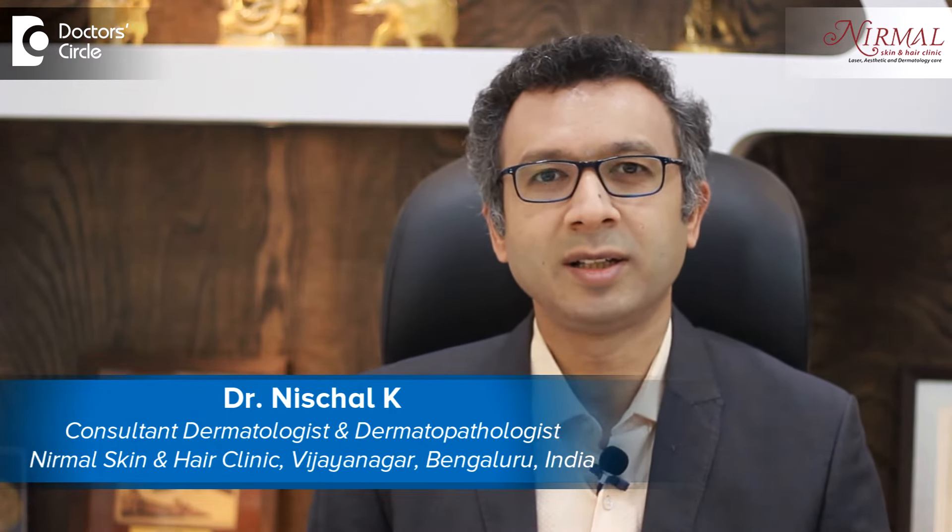Namaste, I am Dr. Nischal, practicing as a consultant dermatologist at Nirmal Skin and Hair Clinic, Vijayanagar, Bengaluru. Light and light brown colored spots on dark skin are basically a variation in pigmentation. Any variation in pigmentation is not because of one reason but because of multiple factors.